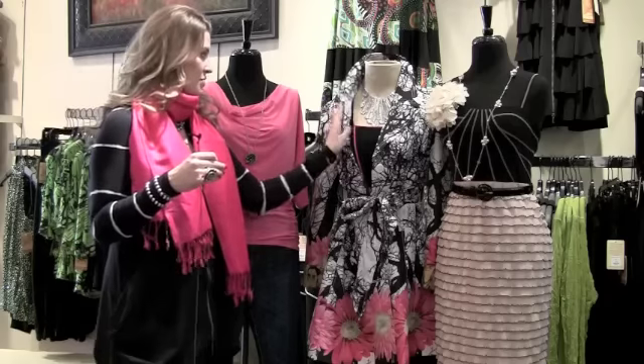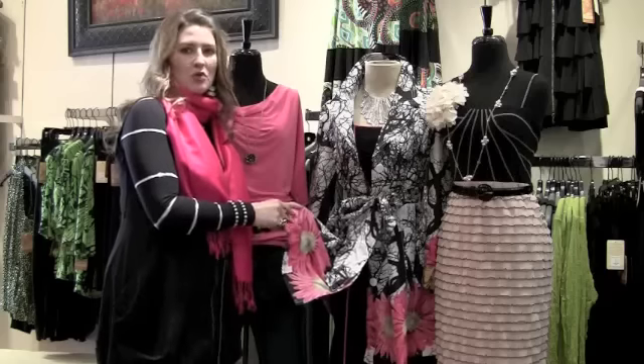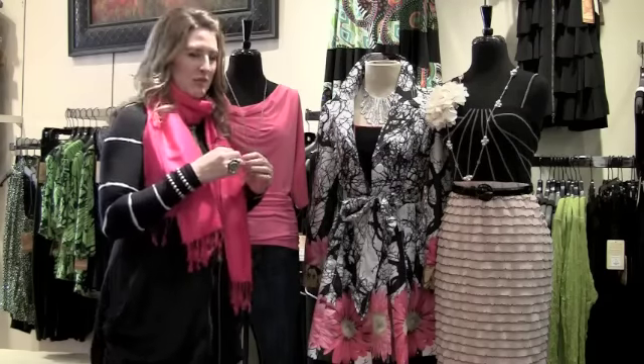The next outfit that I put together is just a super cool kind of mod, funky coat — lots of black and white — but then you just get that little punch of pink at the bottom. These fun little flowers, something with a little bit of edge. It's not quite so sweet, that sweet pink.